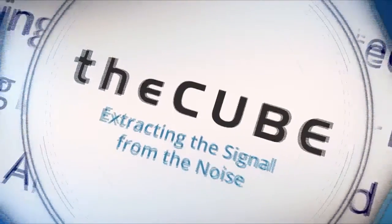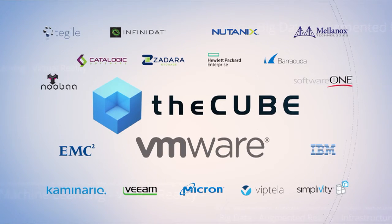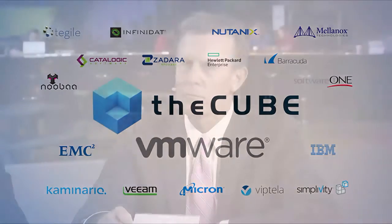Live from the Mandalay Bay Convention Center in Las Vegas, it's theCUBE, covering VMworld 2016, brought to you by VMware and its ecosystem sponsors. Here are your hosts, John Furrier and John Waltz. Welcome back here in Las Vegas as theCUBE continues our coverage of VMworld on day three. Along with John Furrier, I am John Waltz, and we're joined now by Rami Katz, Vice President of Product Management for EMC's XtremIO. Nice to have you with us.